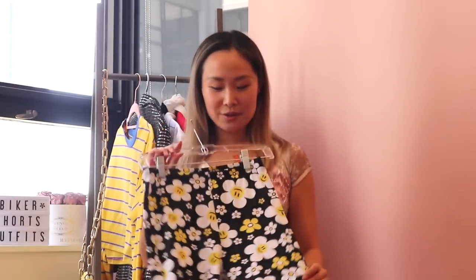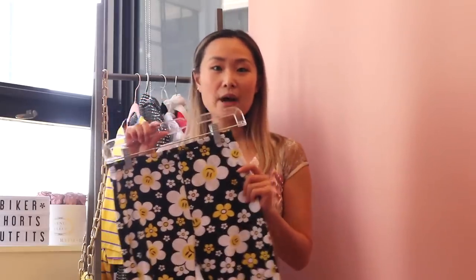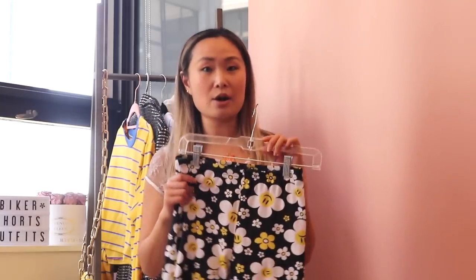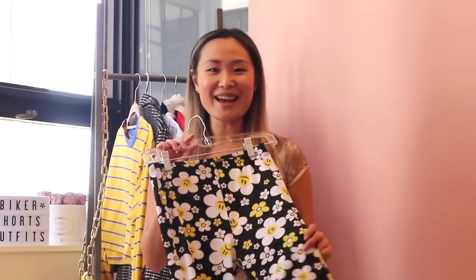These are the biker shorts I chose. As you can see, they have this really fun graphic print. Because I'm so feminine, I always felt like biker shorts are a little bit too edgy for me, so this one worked because it has a really fun floral daisy print that makes it more feminine. These are from Dolls Kill and are very comfortable because they are cotton. All the outfits I show do work with just solid black biker shorts or any other colored biker shorts as well. Let's get started.